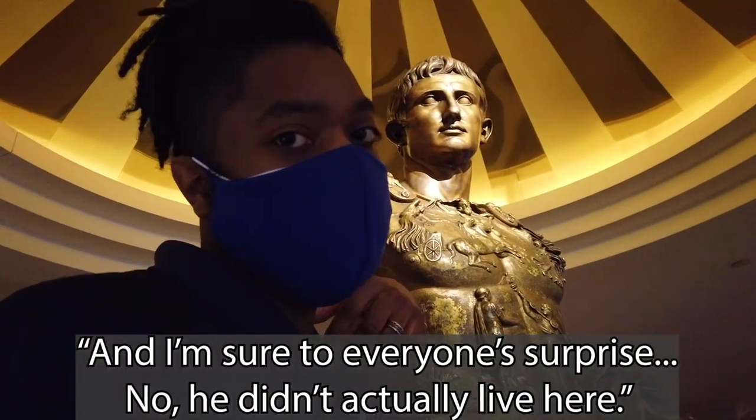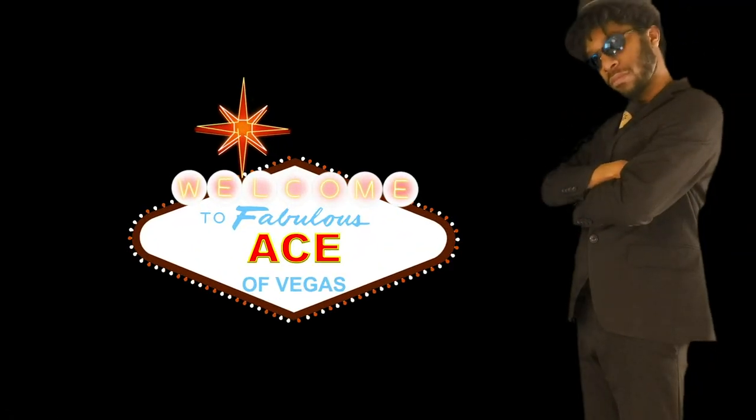And yes, I'm sure to everyone's surprise, no, he didn't actually live here. It's the Ace of Vegas, the Ace of Vegas.